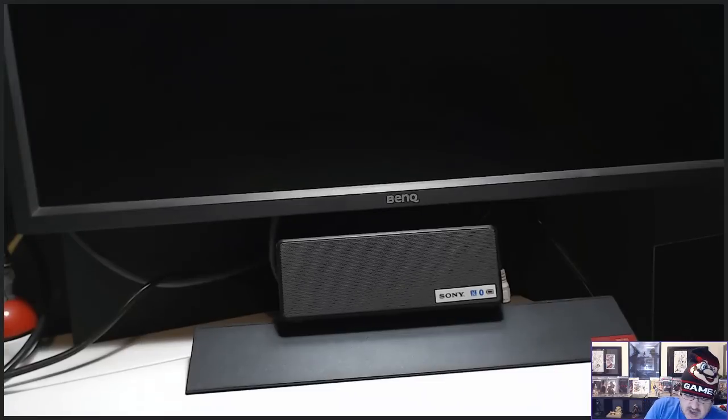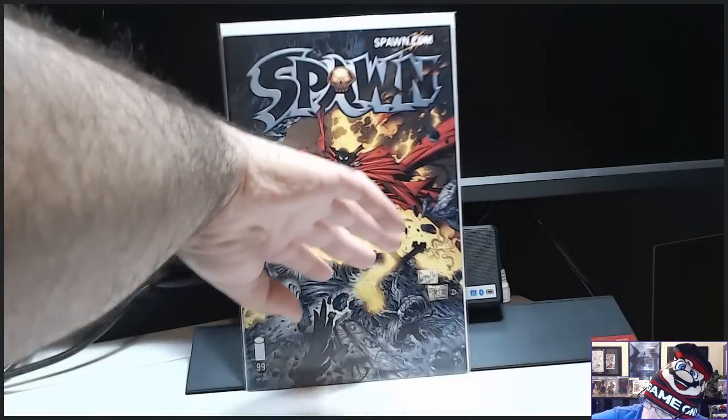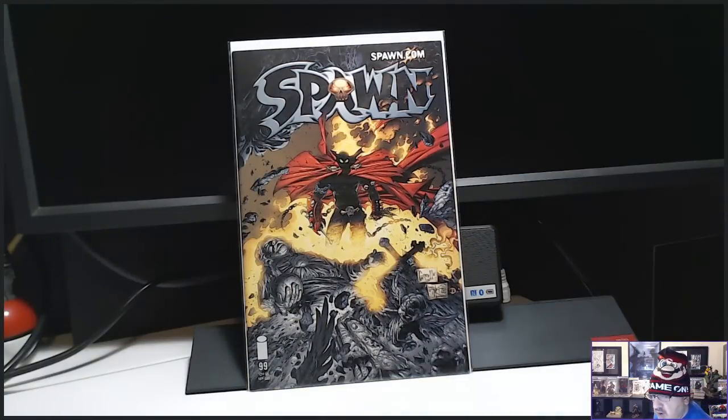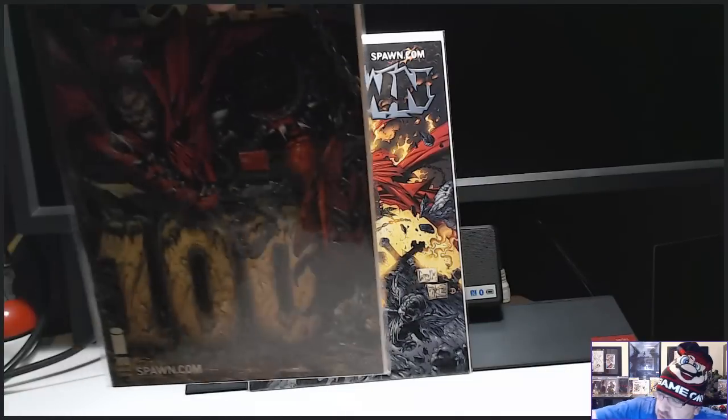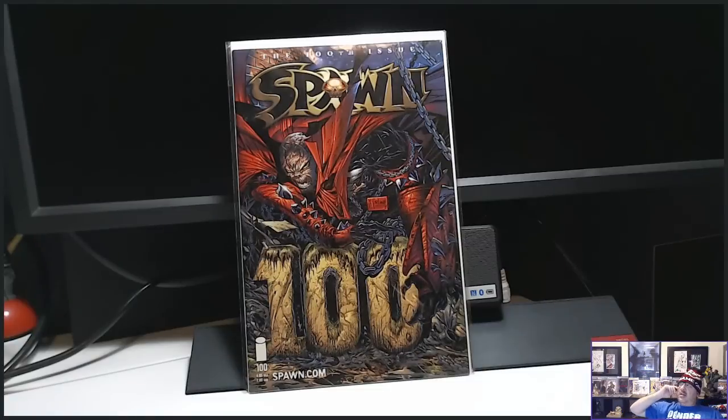I also got number 99, which is also a low print comic. Number 99 is a low print book — pretty excited about that. I'm digging these Spawns right now. This is the first printing of Spawn 100. So I got 99 and 100. I'm looking for the scarce low print ones and I'm getting them. That number 77 and 97 — fire.